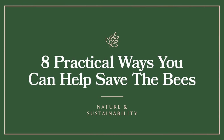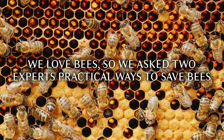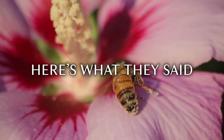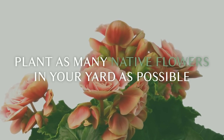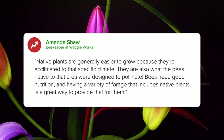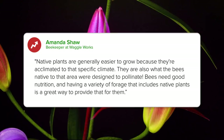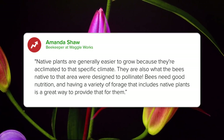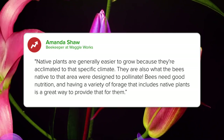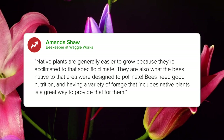8 Practical Ways You Can Help Save the Bees. We love bees, so we asked two experts for practical ways to save bees. Here's what they said. Plant as many native flowers in your yard as possible. Native plants are generally easier to grow because they're acclimated to that specific climate. They are also what the bees native to that area were designed to pollinate. Bees need good nutrition, and having a variety of forage that includes native plants is a great way to provide that for them.